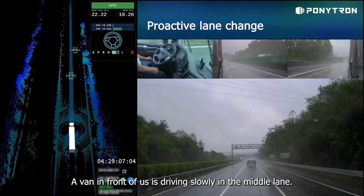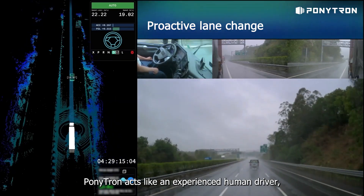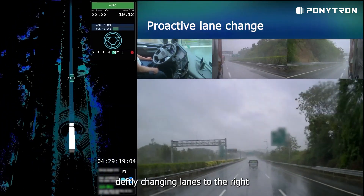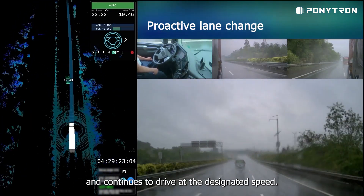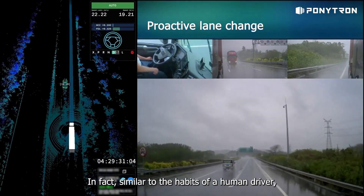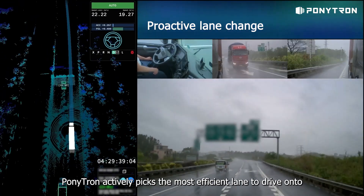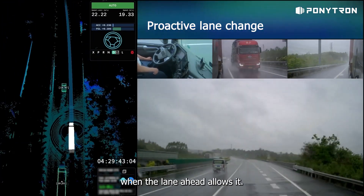A van in front of us is driving slowly in the middle lane. Ponytron acts like an experienced human driver, deftly changing lanes to the right and continues to drive at the designated speed. Similar to the habits of a human driver, Ponytron actively picks the most efficient lane to drive onto when the lane ahead allows it.